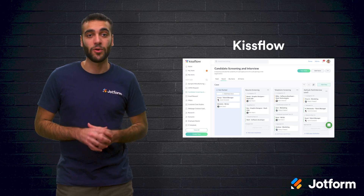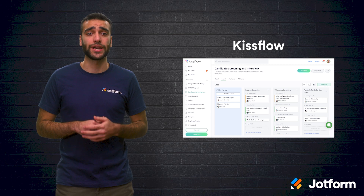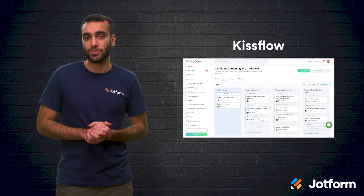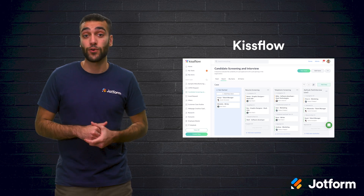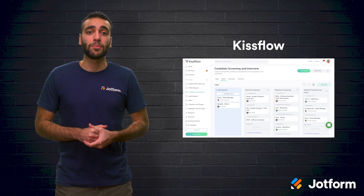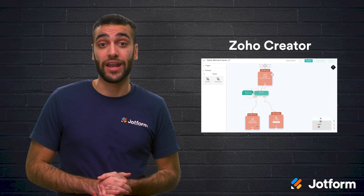Next is KissFlow. With KissFlow, you can optimize, manage, and track your work. You get things like custom report templates, user-friendly dashboards, and advanced workflow and form design. KissFlow offers three pricing plans, perfect for organizations of all sizes.